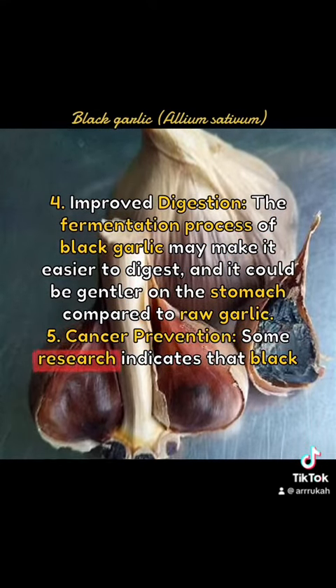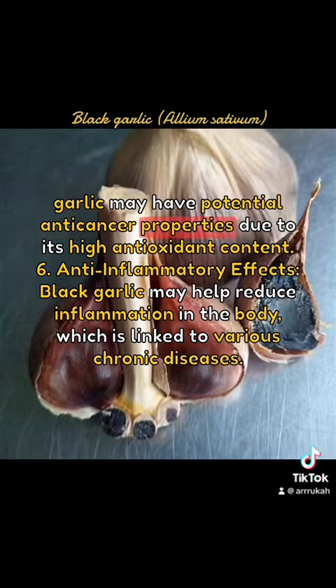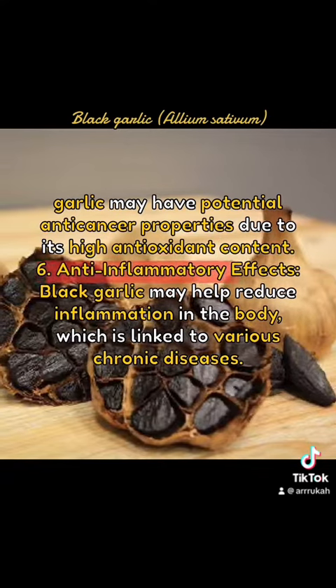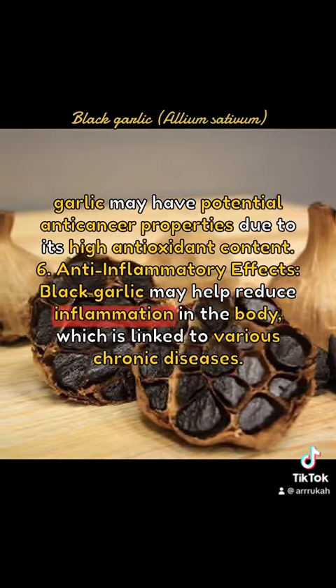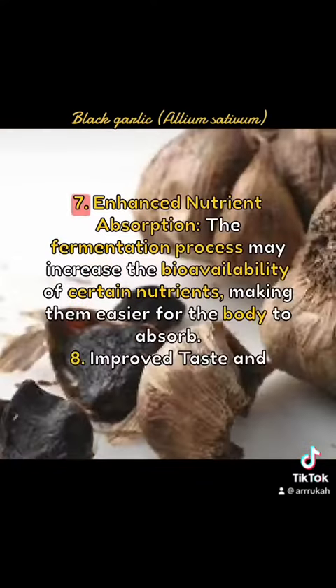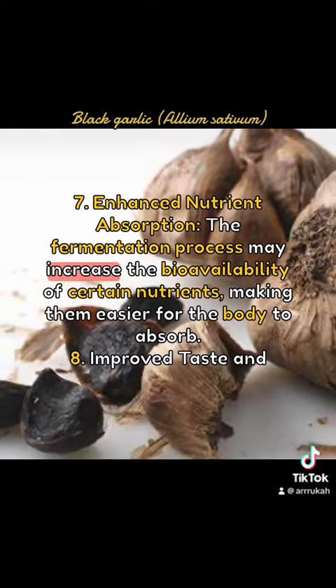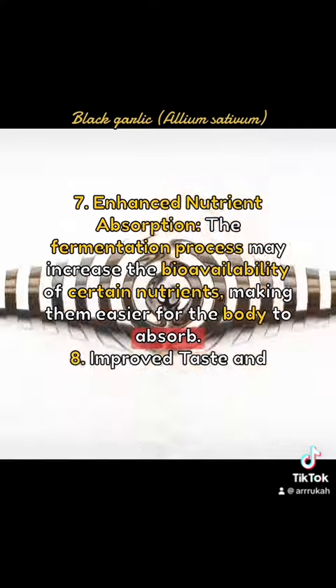5. Cancer Prevention: Some research indicates that black garlic may have potential anti-cancer properties due to its high antioxidant content. 6. Anti-inflammatory Effects: Black garlic may help reduce inflammation in the body, which is linked to various chronic diseases. 7. Enhanced Nutrient Absorption: The fermentation process may increase the bioavailability of certain nutrients, making them easier for the body to absorb.